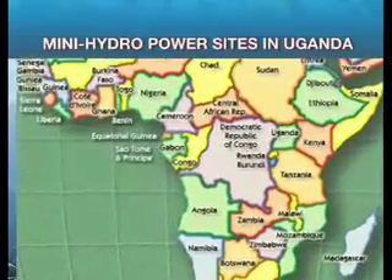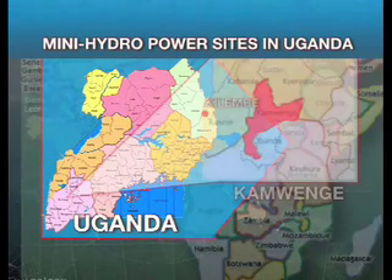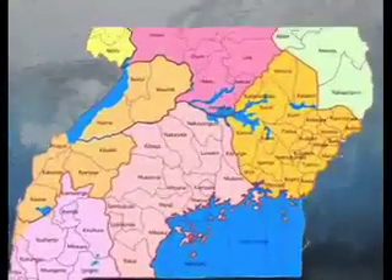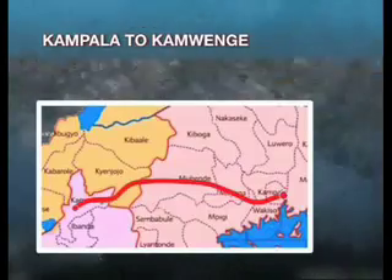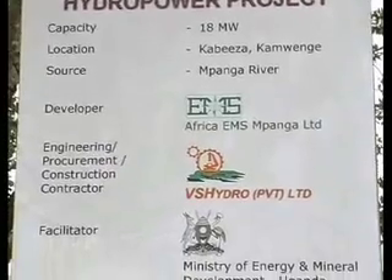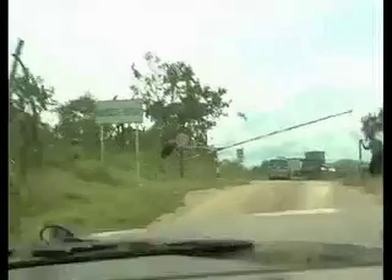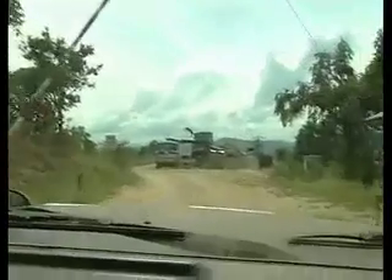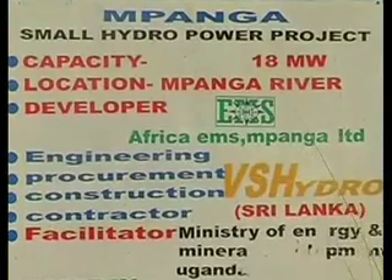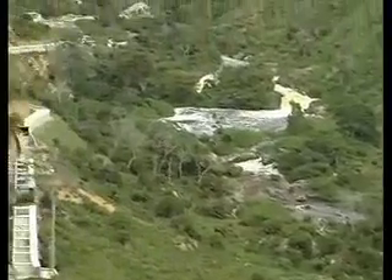VS Hydro is constructing or in the process of constructing many hydropower plants in three locations in Uganda: in western Uganda in Kamwenge and Kilembe, and in the east in Kaptura District. The Mpanga Hydro Power Plant is located in Kamwenge District, 300 kilometers from Kampala. The project will have an installed capacity of 18 megawatts, generate 75 million units of electricity in a year, and construction is to cost 25 million US dollars.